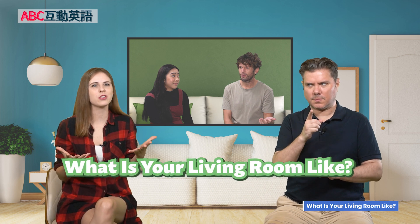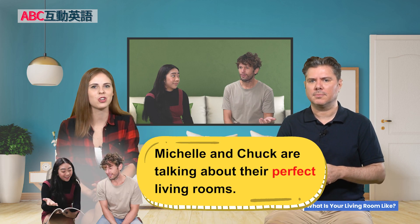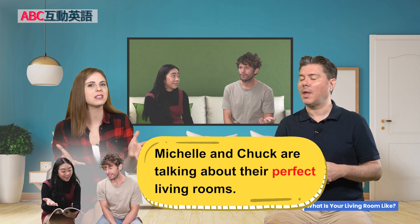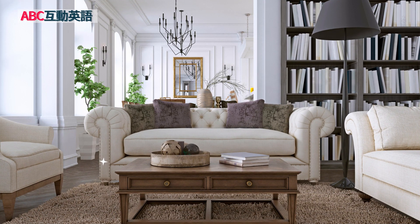We are into our last part — Part C of 'What is your living room like?' So we've seen Michelle's living room, we've seen Chuck's living room, and now Michelle and Chuck are talking about their perfect living rooms. What can they do to make it perfect, comfy, cozy, and fit their style?